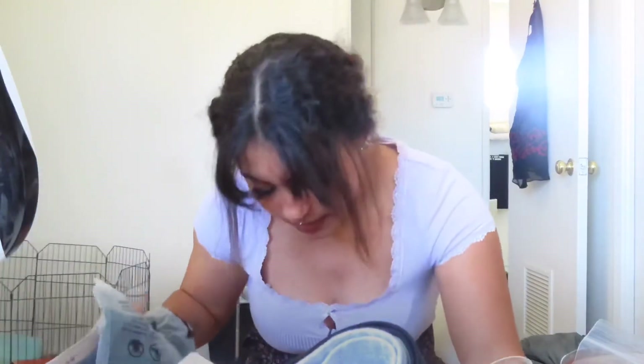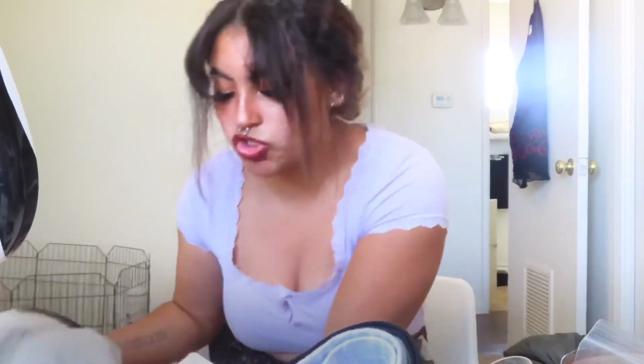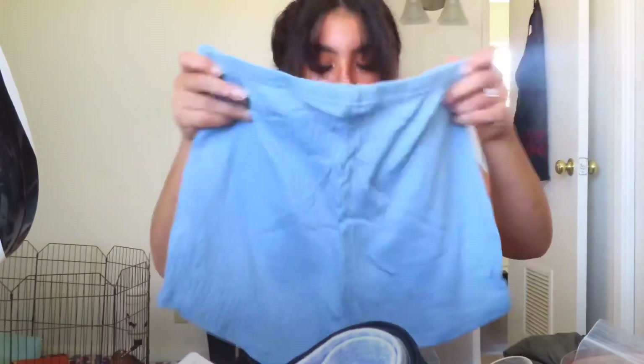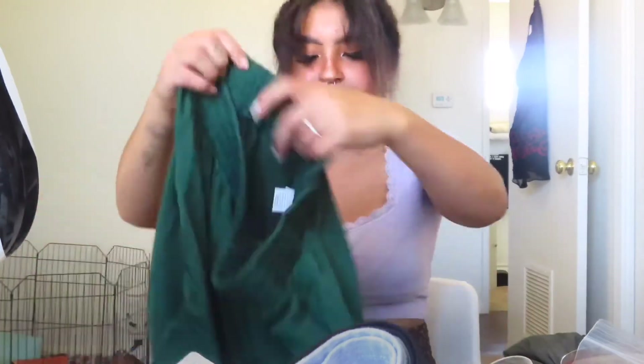Alright, we're getting down to the last couple things. So this one is shorts, like just comfy little pajama shorts. So it's a gray one, or if I want to wear like under a skirt or a dress. And then here's a blue one. And then I have a brown and a black one. So these will be comfy. And then one last thing is another pair of shorts, because I really needed some more shorts. And these are just plain green — but this is what they look like.